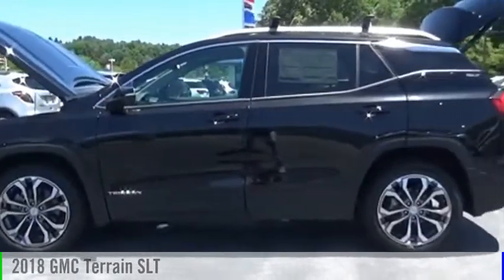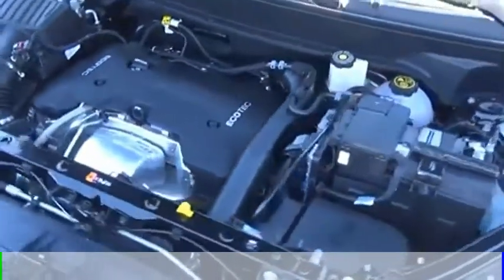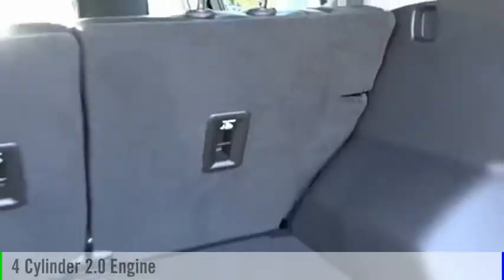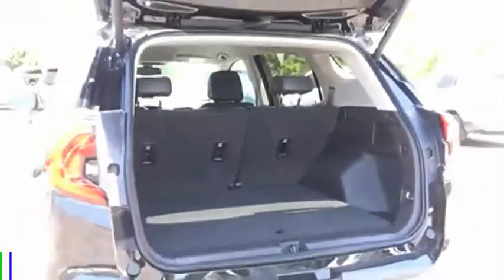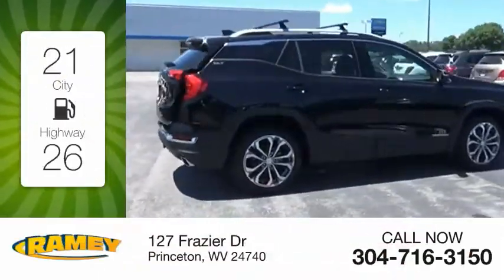Stop by and take a look at the 2018 Terrain. This vehicle is powered by a four-wheel drive, four-cylinder, 2.0-liter engine. Great fuel efficiency saves you money by requiring fewer trips to the gas station.